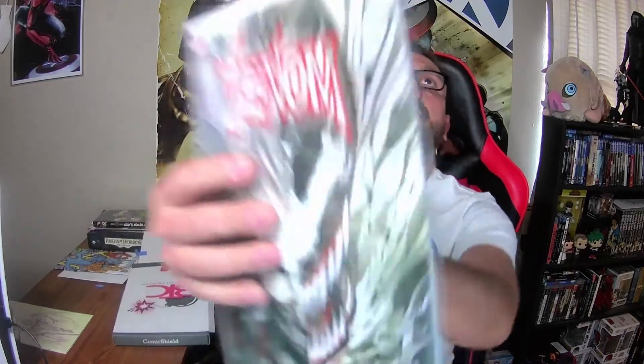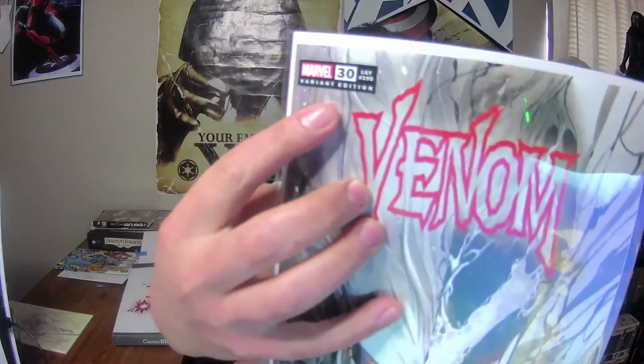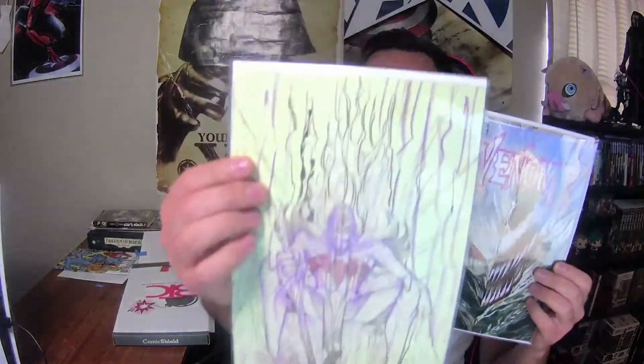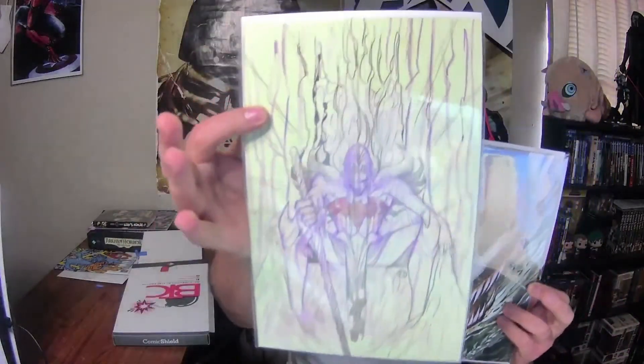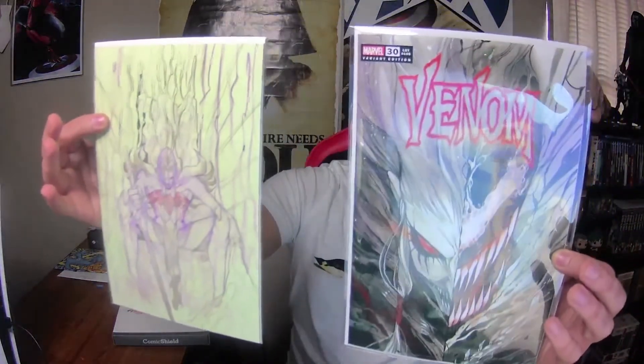Whoa — okay, this is Venom number 30. We got a variant edition. The theme here is really Knull for Marvel, and this is something I had known previously would be in the Marvel Universe. These are virgin variants — virgin because there's nothing else on it: no Marvel label, title, or barcode. These virgin variants, or sometimes virgin incentive covers, are the most valuable, the most sought after, and the most rare. Right now we have a virgin and this is definitely a variant for Venom number 30.